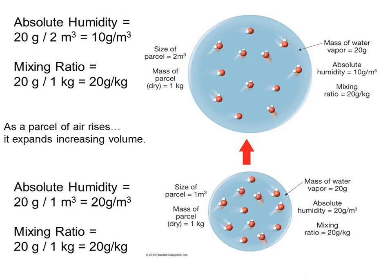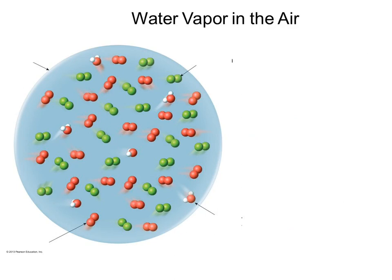So that's a different way of describing water vapor in the air, a different way of describing humidity. It's not relative humidity, but it is humidity. The third way of describing water vapor in the air is vapor pressure. Remember, vapor and gas are the same thing.